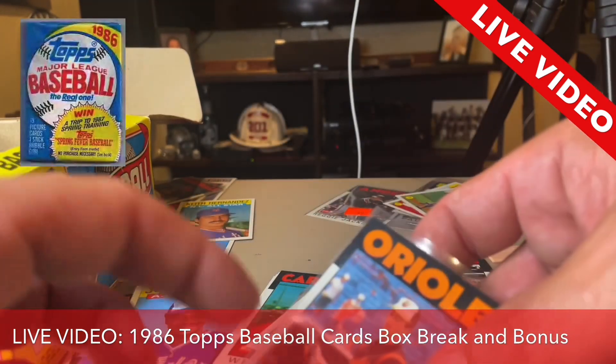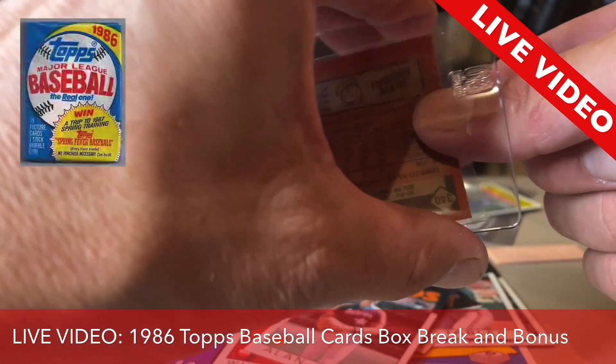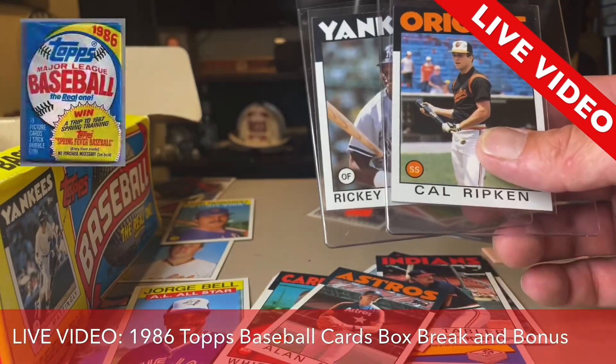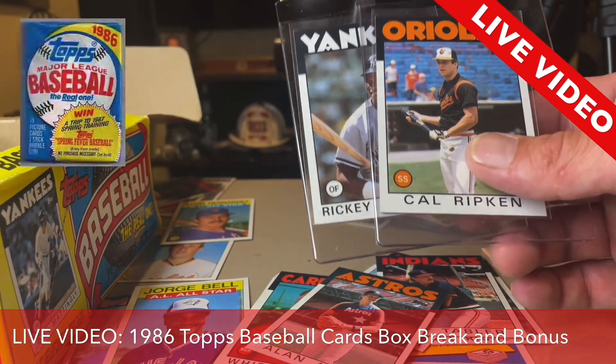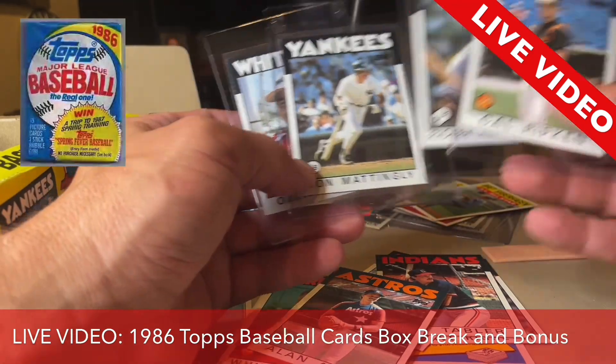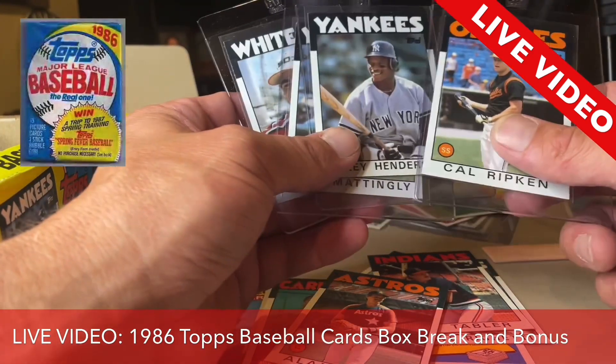So far out of this one package we have these four cards that were pulled: an Ozzie Guillen rookie card, a Don Mattingly, a Ricky Henderson, and a Cal Ripken — and we're not even all the way through the package yet.